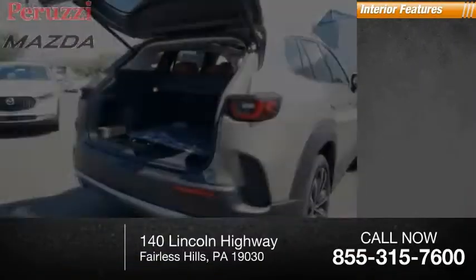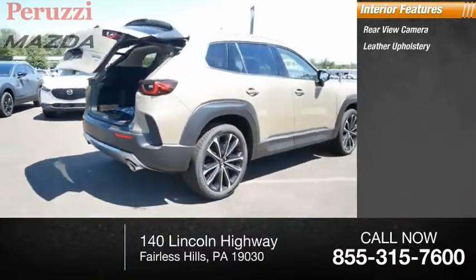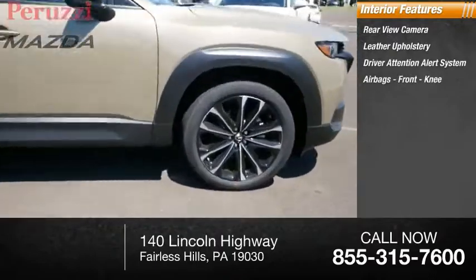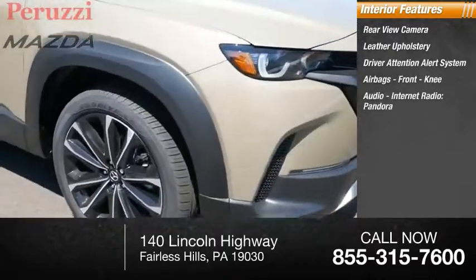Inside you'll find a rear view camera, leather upholstery, driver attention alert system, airbags, front knee airbag, audio, internet radio, and Pandora.